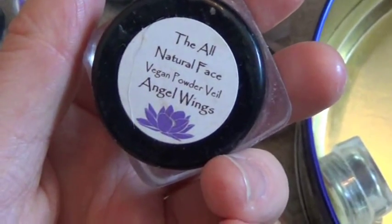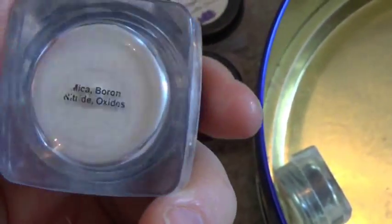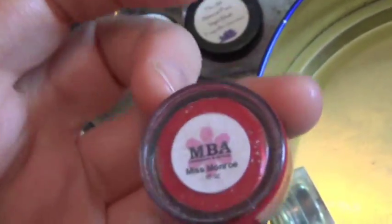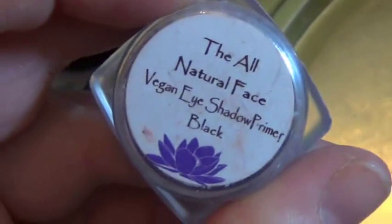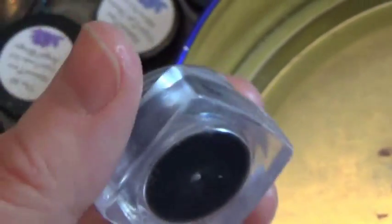Vegan Powder in Angel Wings — it's white. I don't really use this but if I did I would use it as a highlighter probably. My Beauty Addiction Lip Paint — I love this, it's called Miss Monroe, one of my idols. And the All Natural Face Vegan Eyeshadow Primer in Black — if I want to do a very dark look with black eyeshadow I'll put this on first and then put the black eyeshadow on top, or I'll just use that alone.